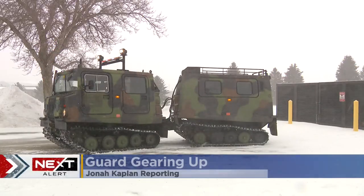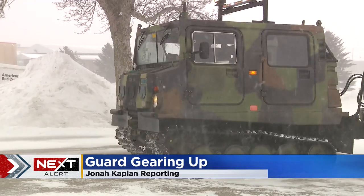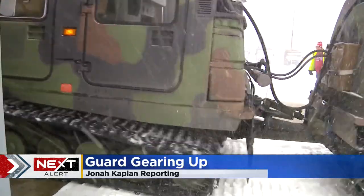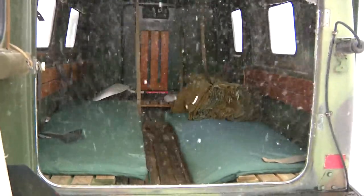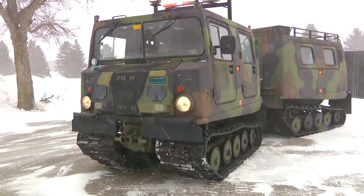Four-wheel drive is minor league compared to this. The Minnesota National Guard Small Unit Support Vehicle, or SUS-V, is how soldiers will reach stranded motorists. There isn't a whole lot that the machine isn't able to get through or climb over. The back cab can hold up to 10 people; in front, two soldiers and room for at least one other first responder.